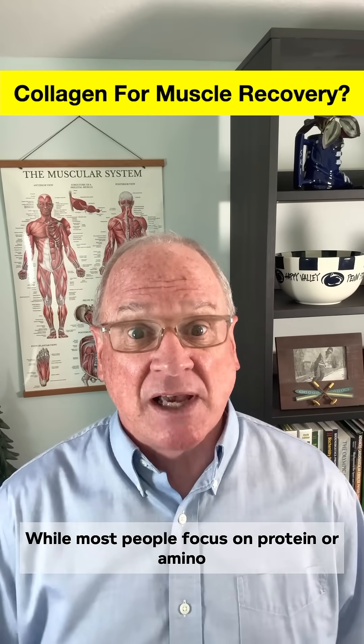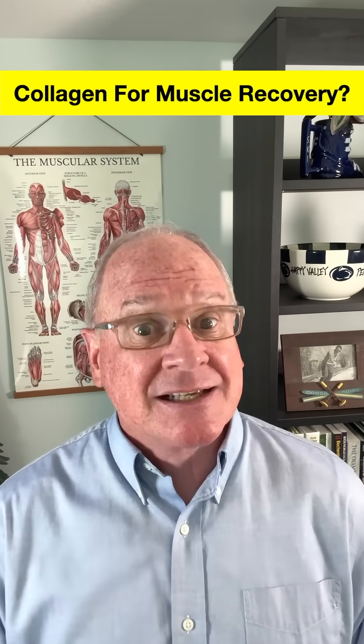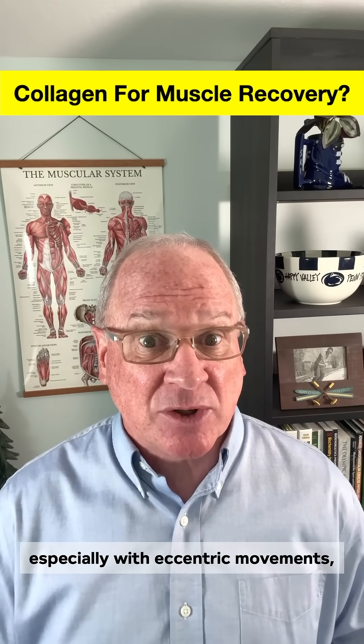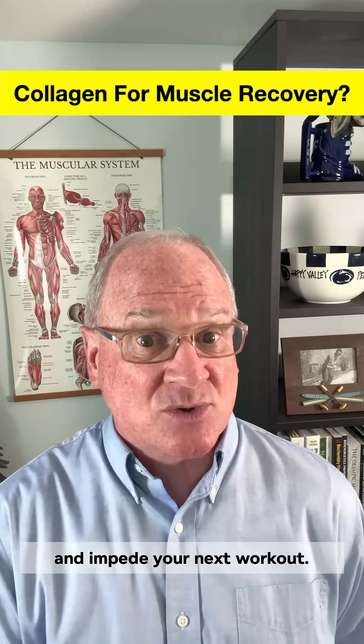While most people focus on protein or amino acids to repair the contractile proteins, the structural proteins need to be repaired as well. So how do you do that? Science says try these amino acids. A hard workout, especially with eccentric movements, is what tears our muscles and connective tissues. The damage is normal, but the recovery process can be unpleasant and impede your next workout.